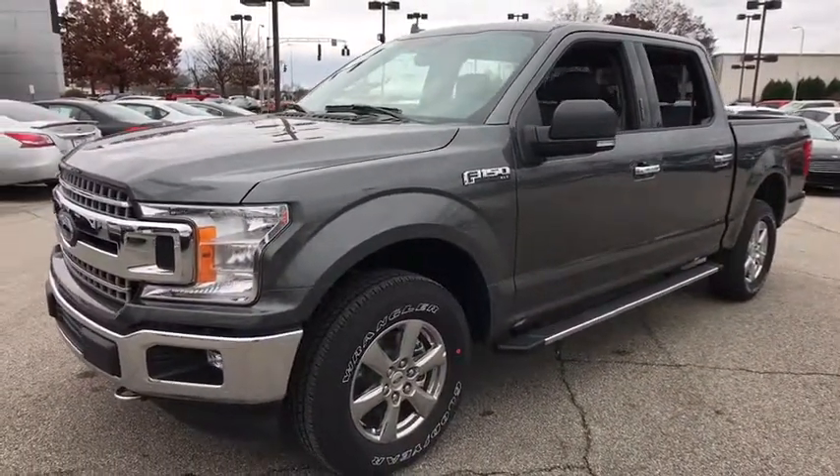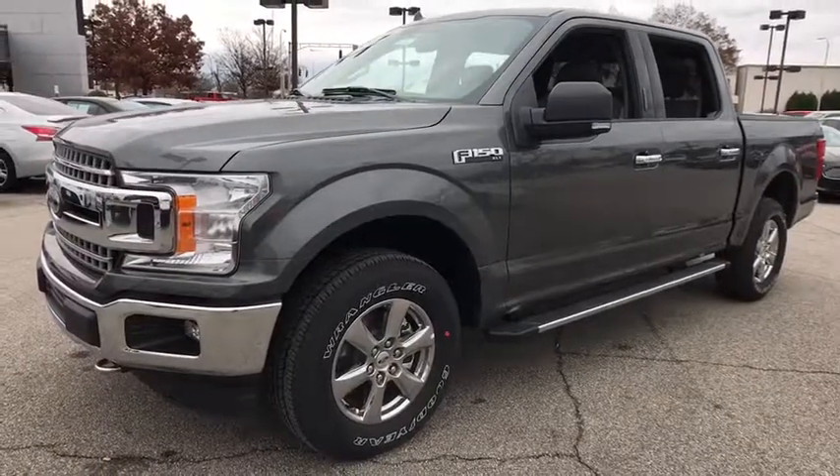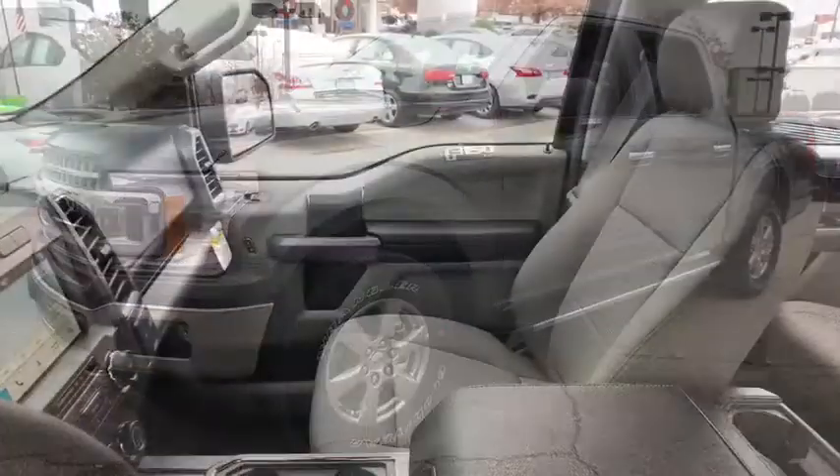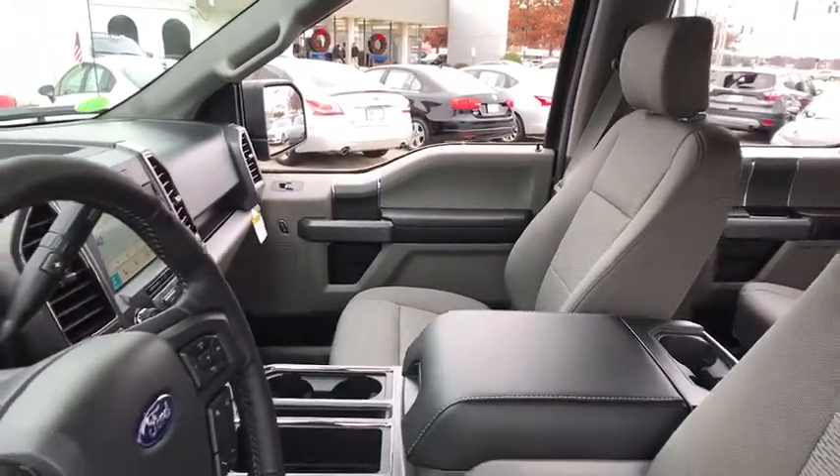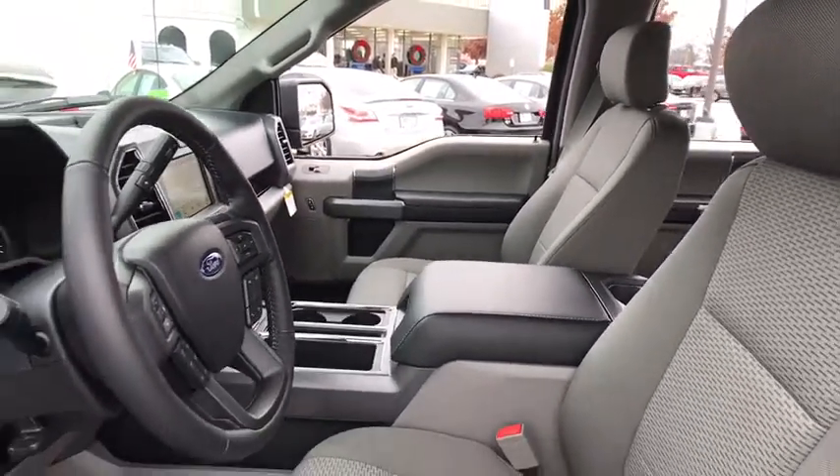Here are some of this vehicle's great options: traction control, dual airbags, alloy wheels, power steering, four-wheel disc brakes, center armrest, CD player, fog lights, power windows.